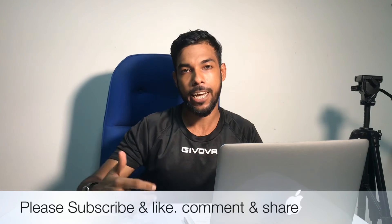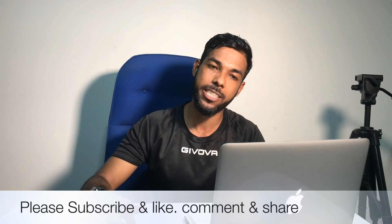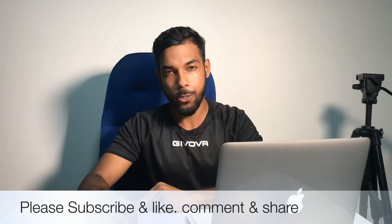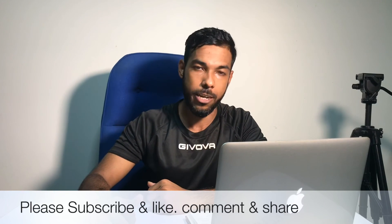Thank you so much friends. If you like this video, please subscribe to the channel and don't forget to subscribe.